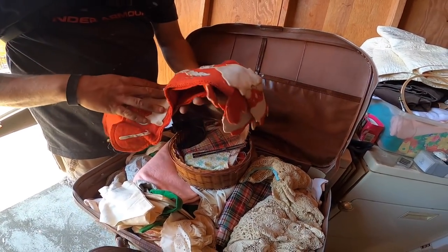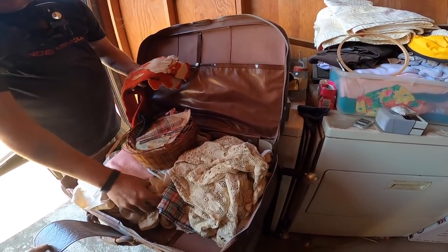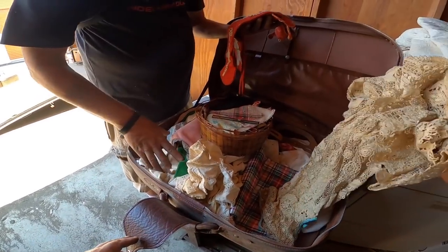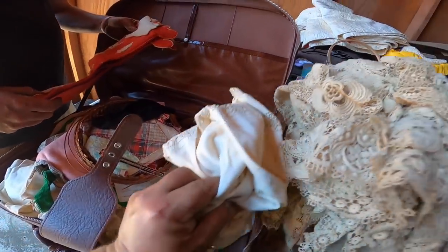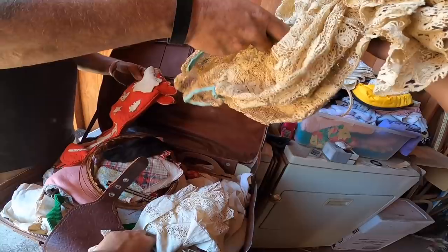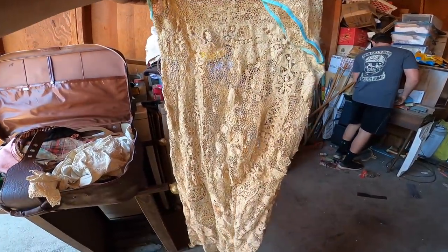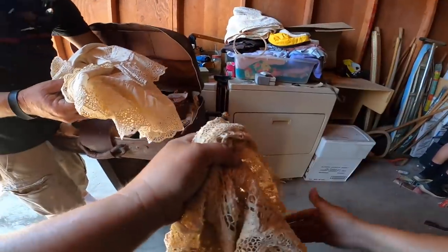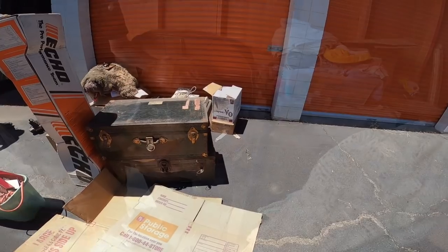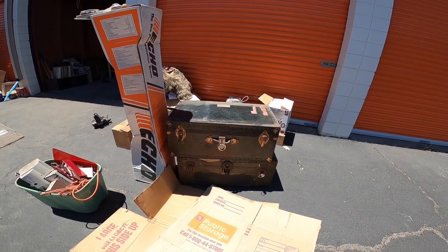These are old. The doily things can sell in Alameda. Tons of work goes into that, that's why they like it. That's a dress — yeah, that just got better! Oh, that is better. These type of things, that pattern — I would try to save for Alameda. Alright guys, we are going to take a look in these trunks right here.